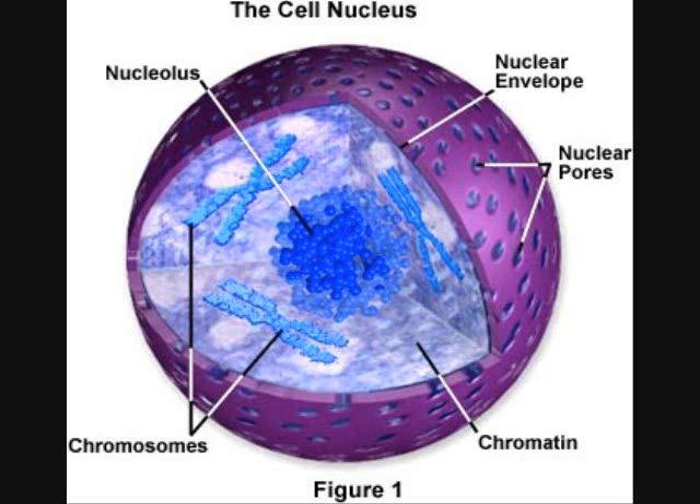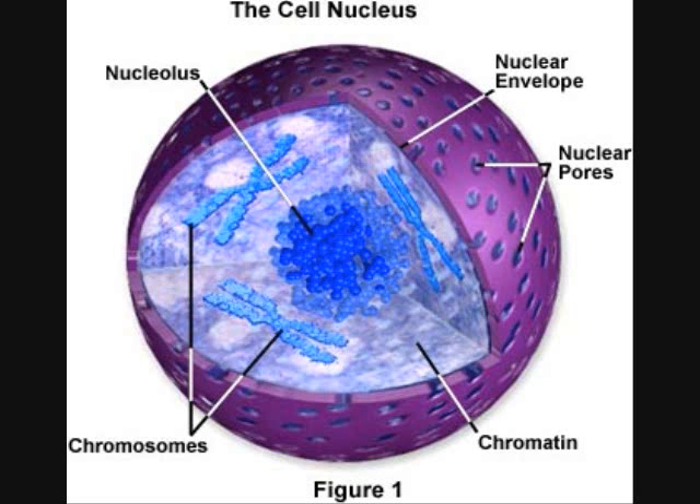The nucleus controls most cell processes and contains the hereditary information of DNA. It is the main control center of the cell. The nucleus contains nearly all of the cell's DNA. The substance holds the coded instructions for making proteins and other important molecules. The nucleus is important because making proteins is one of the main functions of cells.